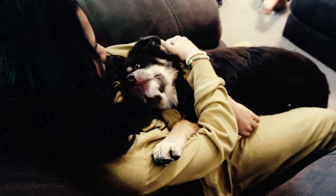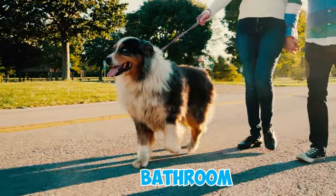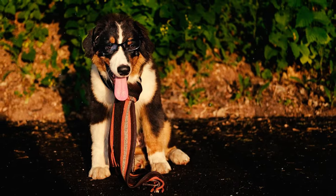Number twenty-four: often called velcro dogs, Australian Shepherds have an intense desire to be close to their family members. They'll follow you everywhere — from room to room, outside, and even to the bathroom. Owning one can be like having a shadow, especially if you're your Aussie's favorite person.